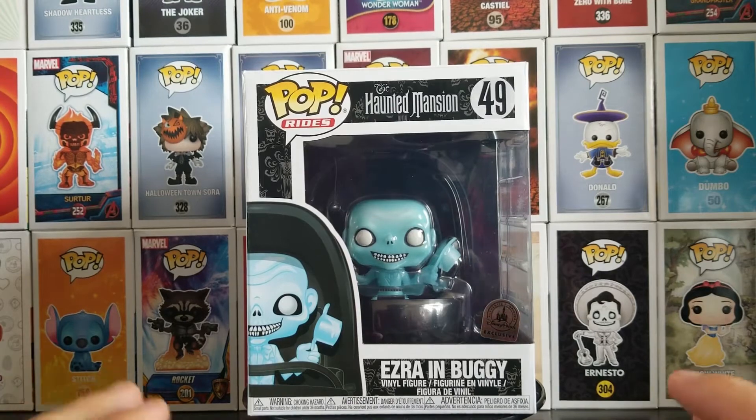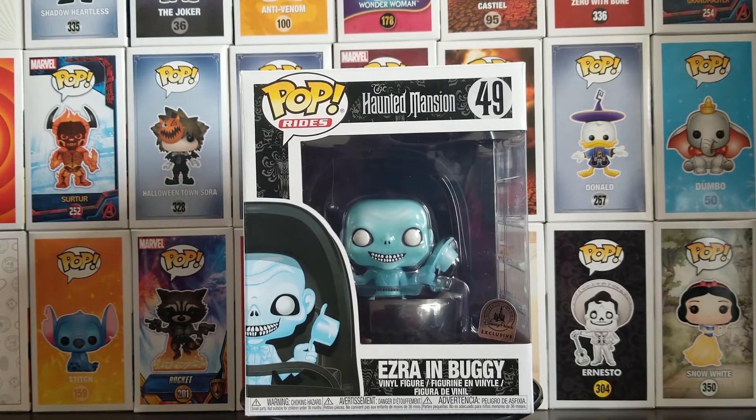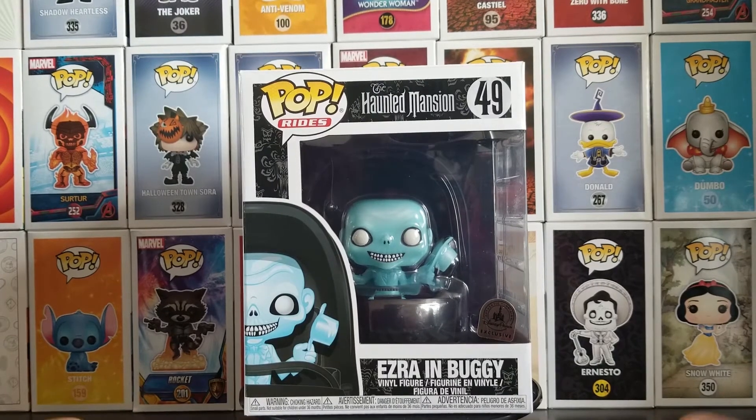This Pop retails at about $40 before tax, and it's only available at the parks. Sadly, I got this one through eBay for about $65, not including shipping. So hey, you win some, you lose some — what are you going to do about it?